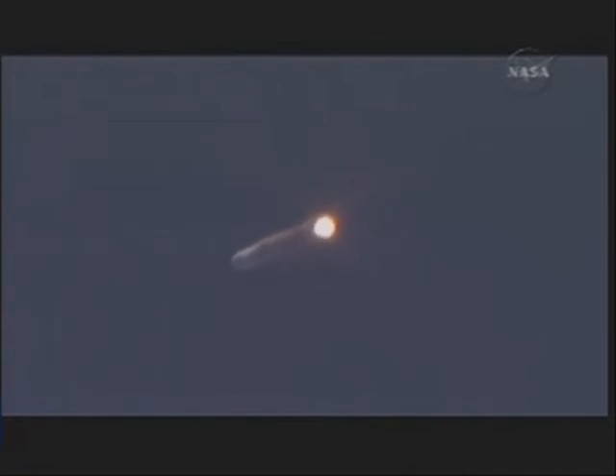1 minute 53 seconds into the flight. Altitude now 23 nautical miles, velocity 5,469 feet per second, downrange 25.7 nautical miles. The Delta vehicle now only weighs one half of what it did when it launched some 2 minutes 15 seconds ago.